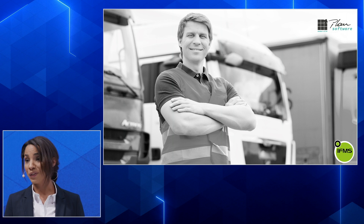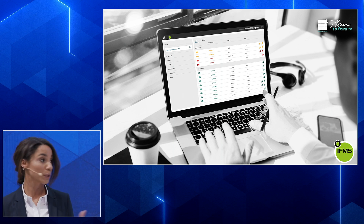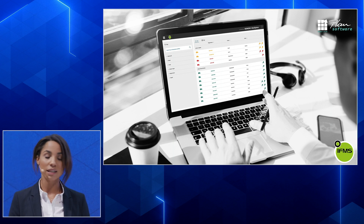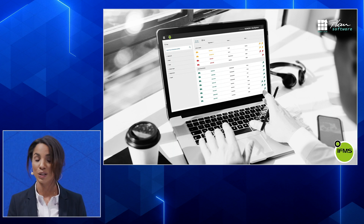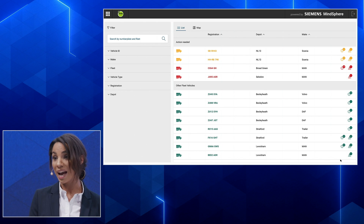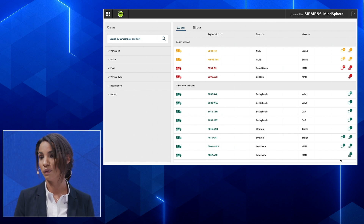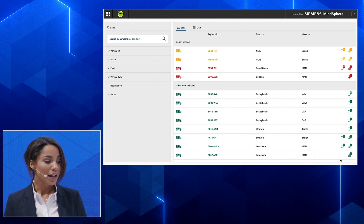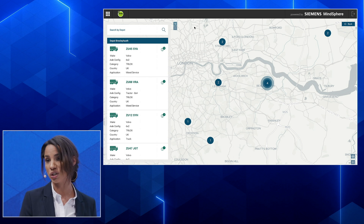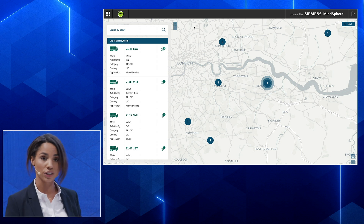Here is how it looks for a fleet manager working in his office monitoring his fleet. He opens the IFMS application within MindSphere and gets a listed overview of his vehicles. Vehicles that need action — due to a problem, a breakdown, or something about to occur — are marked red or orange, while others with no problems are shown normally. He can also view the fleet on a map, seeing where vehicles are currently positioned, with more detailed information in a left column showing category, country, application, and so on.